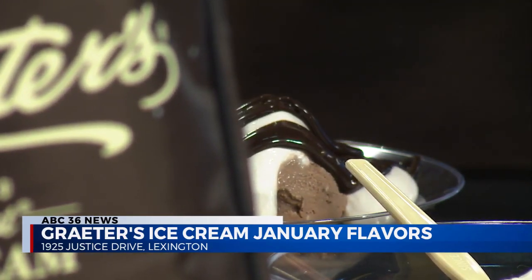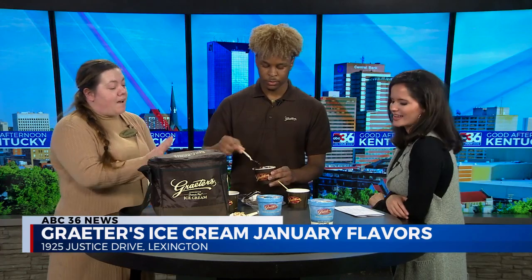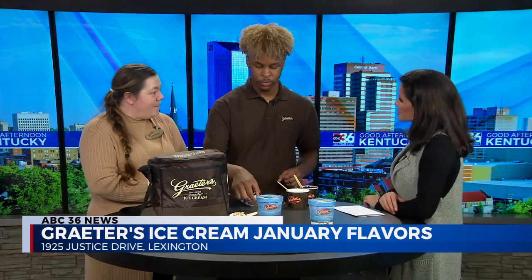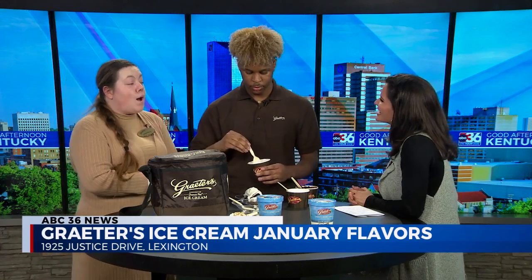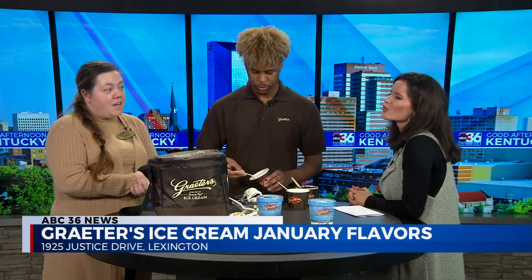We also have a second January flavor called Chunky Hippo, and it is for Fiona the hippo from the Cincinnati Zoo. Her birthday is in January so we celebrate her every year. Her ice cream is a toffee ice cream with roasted peanuts and chocolate-covered caramel truffles.